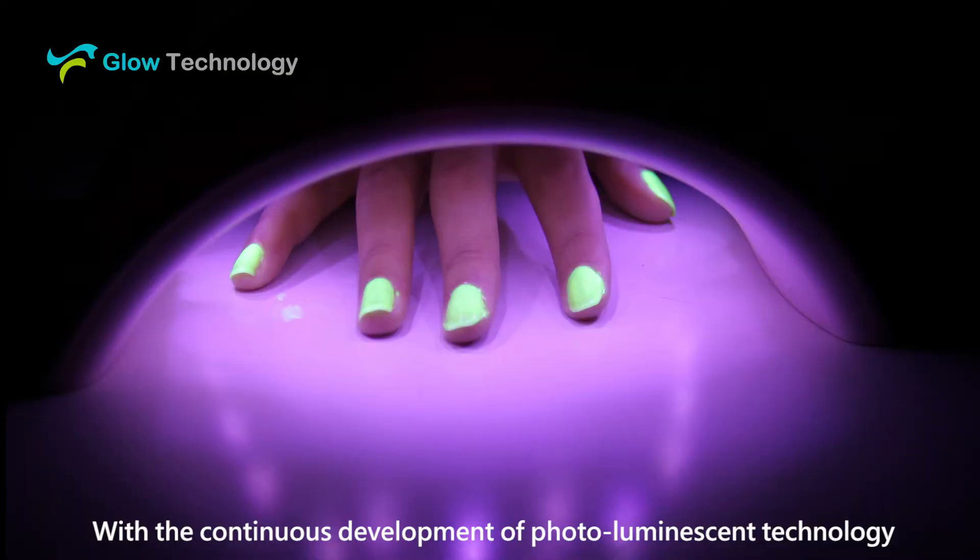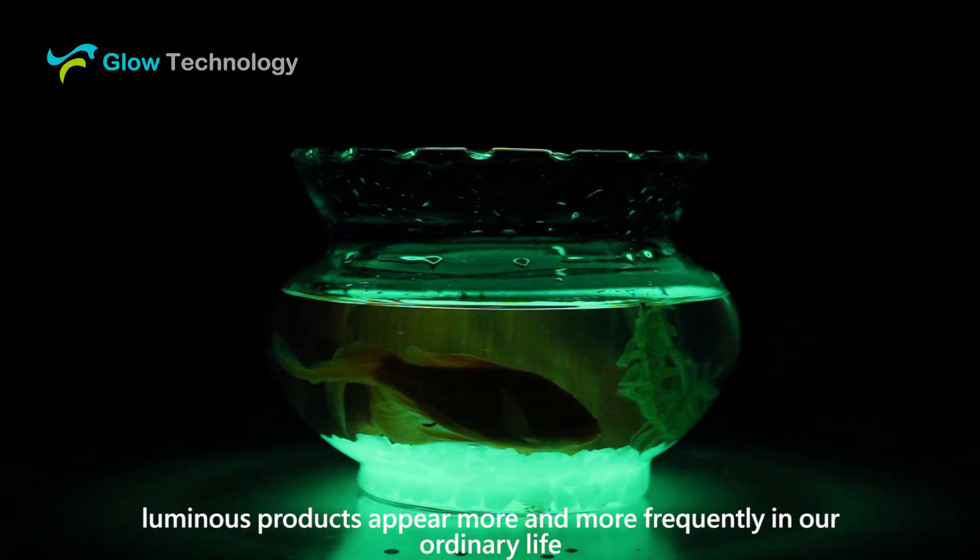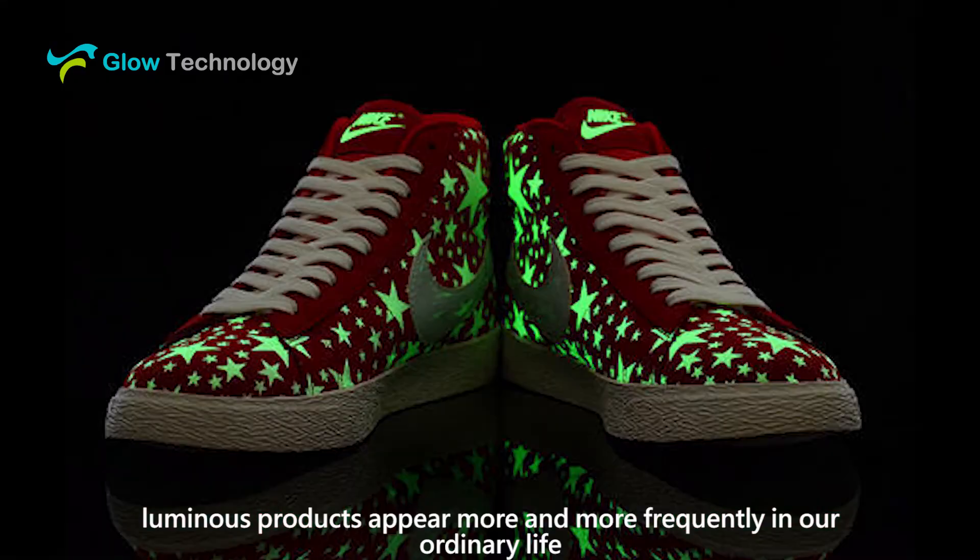Hello everyone, this is Glow Technology. With the continuous development of photoluminescent technology, luminous products appear more and more frequently in our ordinary life.